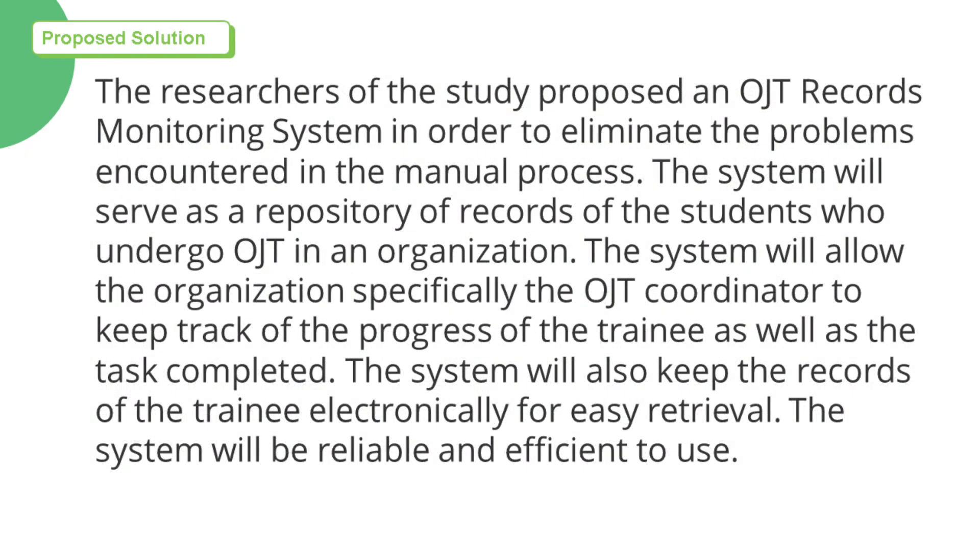The researchers proposed an OJT Records Monitoring System in order to eliminate the problems encountered in the manual process. The system will serve as a repository of records of students who undergo OJT in an organization. It will allow the OJT coordinator to keep track of the progress of the trainee as well as tasks completed, and will keep records electronically for easy retrieval. The system will be reliable and efficient to use.